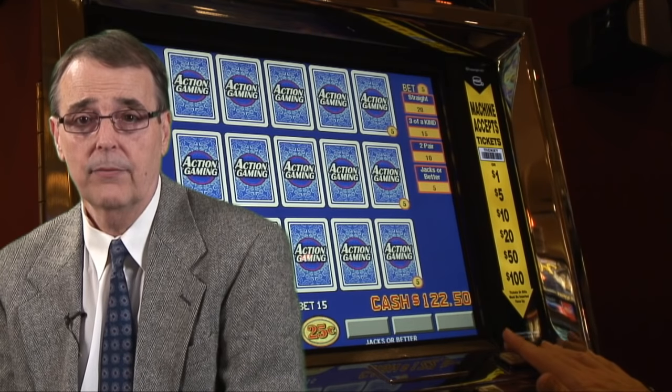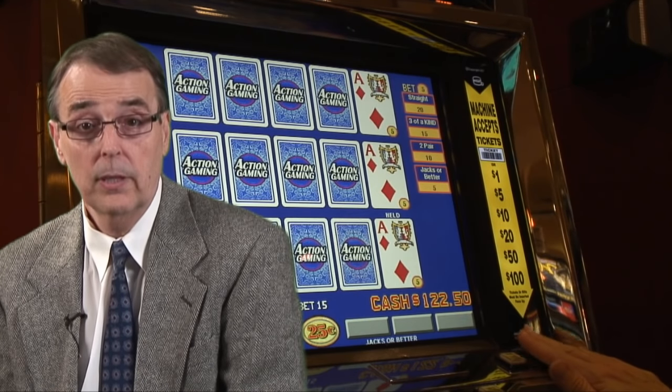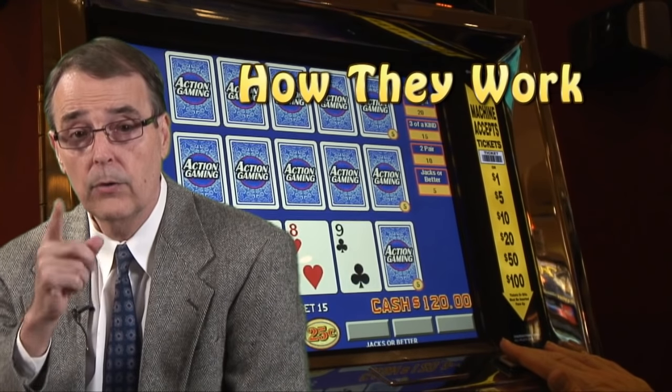As a gambling author, I spend a lot of time in casinos, and my favorite game to play is video poker. It's really a good game for all levels of players, and in this video I'm going to show you how video poker machines work and how you can win on them.